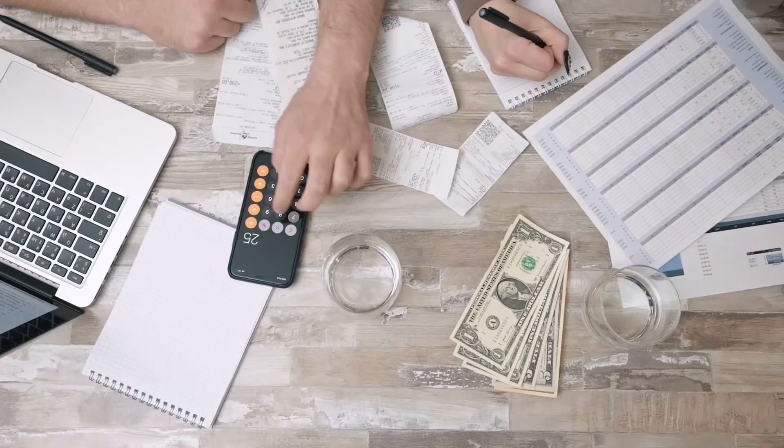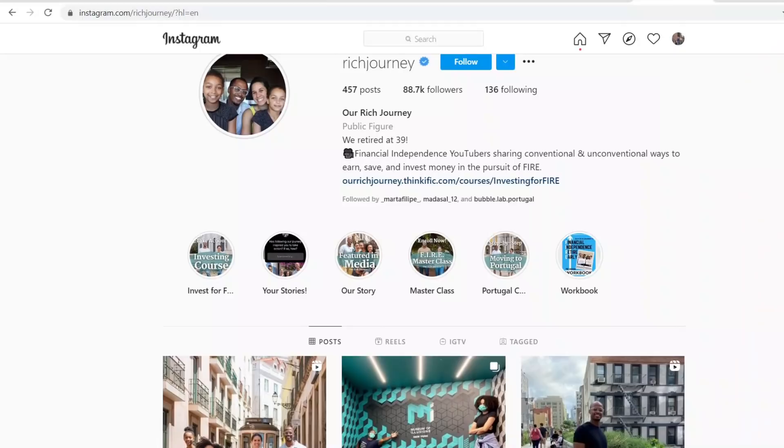If you are new to our journey, Christina and I achieved financial independence and retired early here to beautiful Portugal after pursuing financial independence for eight years. We were able to do that by investing in real estate and in the stock market. If you're interested in learning about ways to make, save, and invest money for FIRE and about our lives in Portugal, subscribe to our channel and follow us on Instagram.